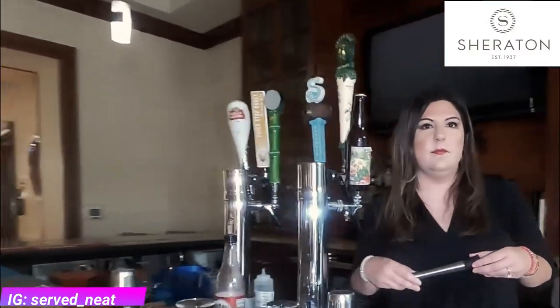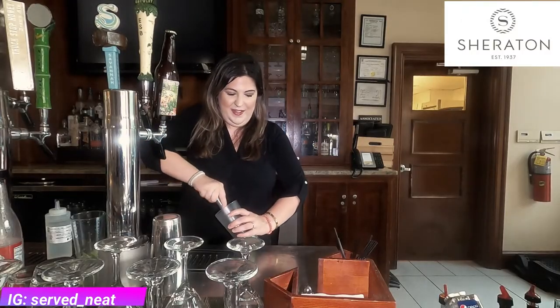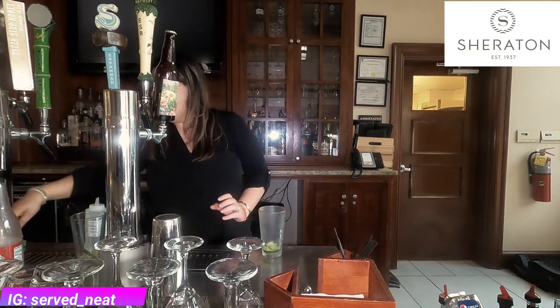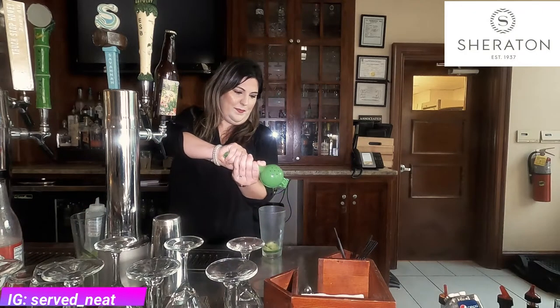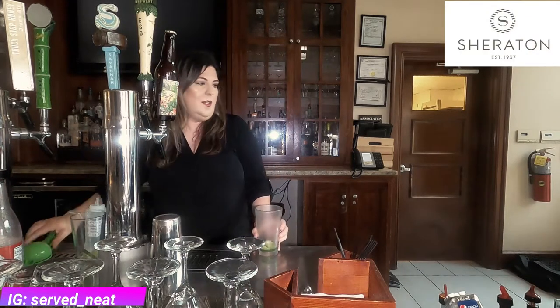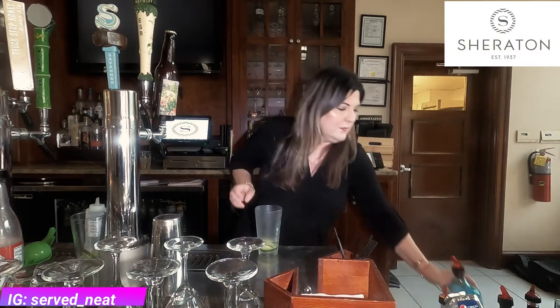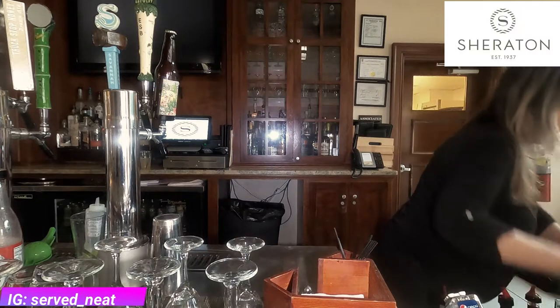Let's go to our third drink — it's a refreshing summertime drink called Afternoon on the Green. We're going to muddle some cucumbers, add some simple syrup, fresh lime juice, and Bombay Sapphire gin, then top it off. There you go — one Afternoon on the Green.